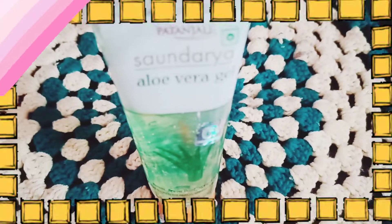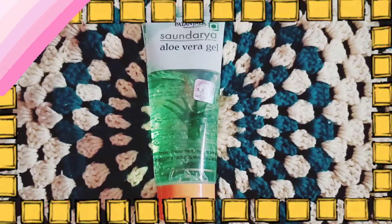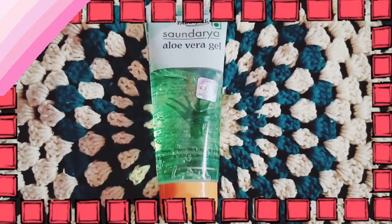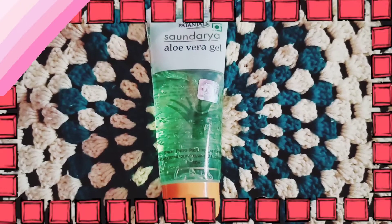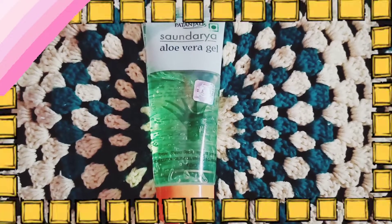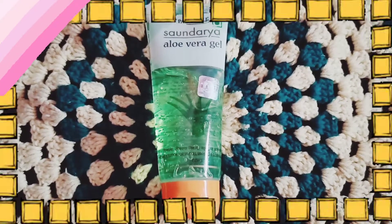I am applying aloe vera. I will use it at night and in the morning I will wash with fresh water. It is great. You can apply it only on dark spots or you can apply it all over your face. You can apply it very often.